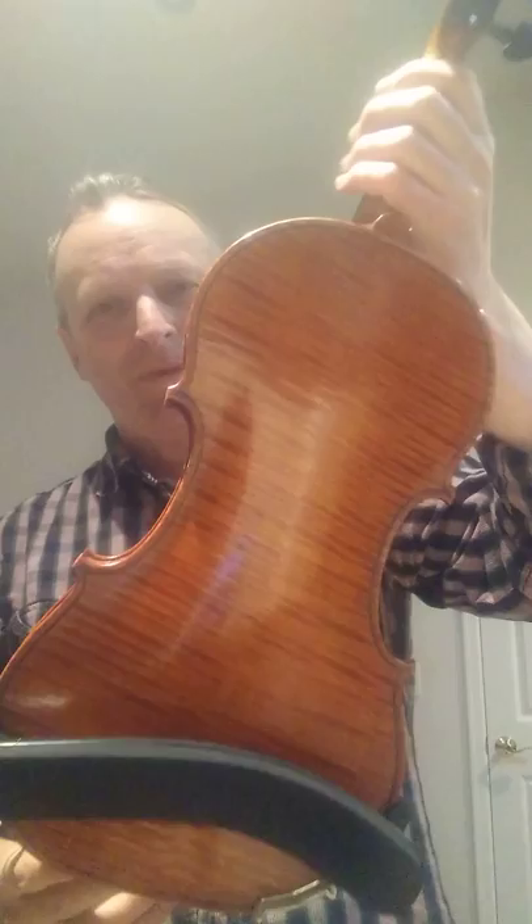What we have here is a violin made in Seattle in 2018 by David Van Zandt. It's a Guarneri model. Take a look at the back there.